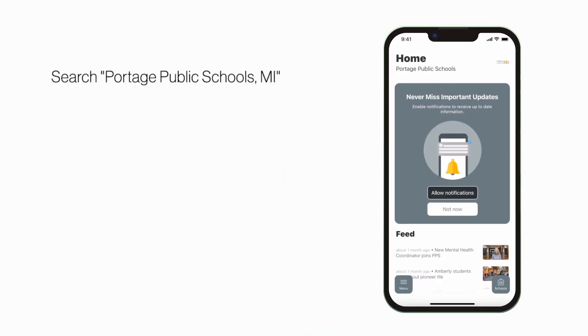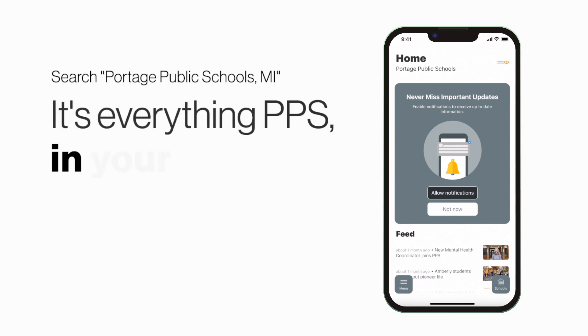Search Portage Public Schools Michigan in the App Store or Play Store to explore the app for yourself. It's everything PPS in your pocket.